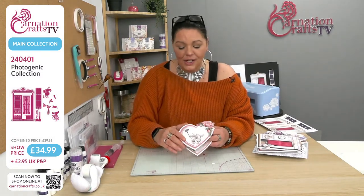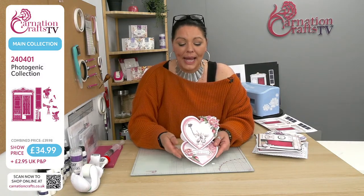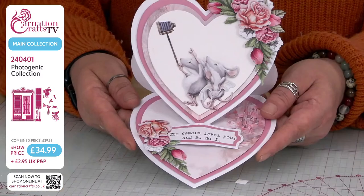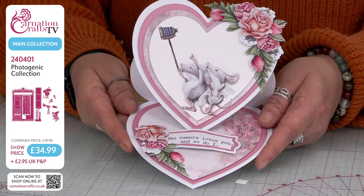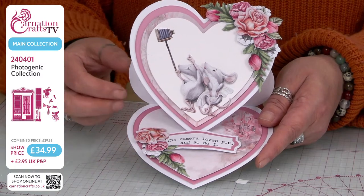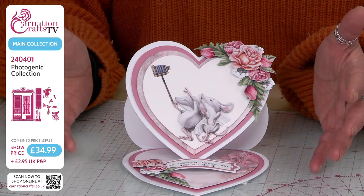Let's have a look at some of these finished cards. I'm in love with this collection. 'The camera loves you and so do I' — how sweet is that from Janine! She just knows what she's doing. Look how cute that is — there they are taking selfies. Those mice are adorable. You don't see the photo booth in this, and this is where we start talking about how versatile Carnation's dies are.